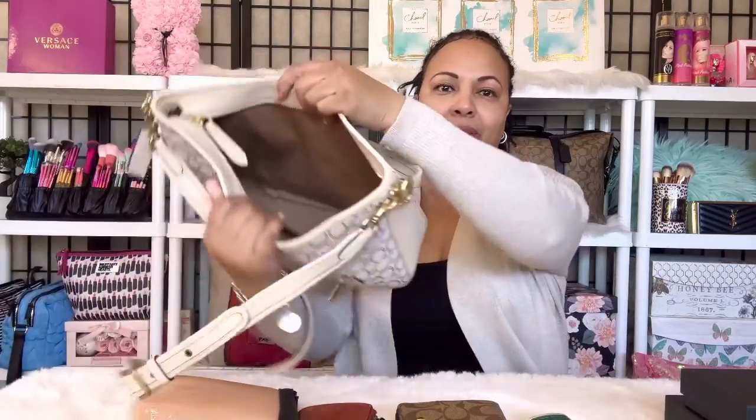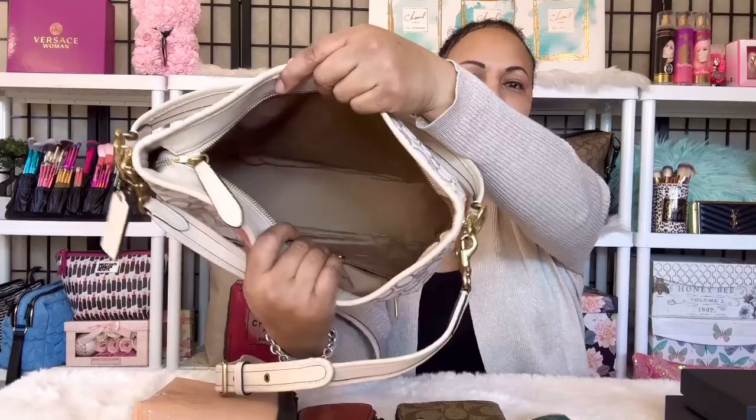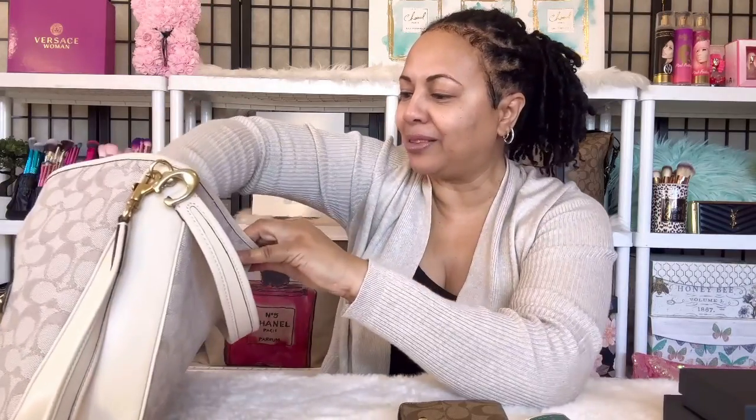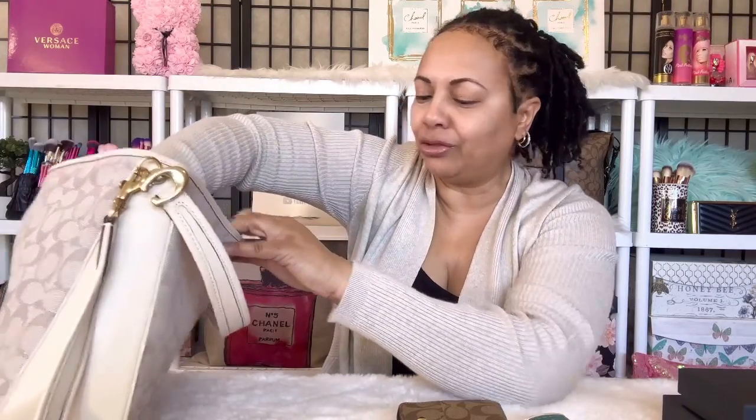Here is the lovely interior of my handbag when it's empty. I talked to you girls about this handbag before, but today I just wanted to do some mod shots and show you how I'm going to style it — and like I said, with my Coach jewelry. So let's go ahead and put everything back in my bag and pack this baby up.